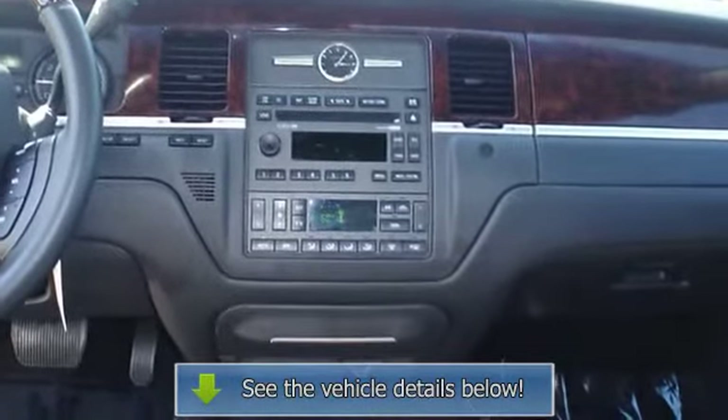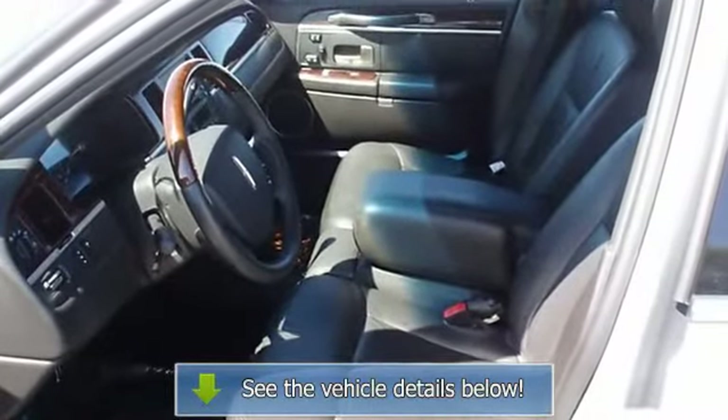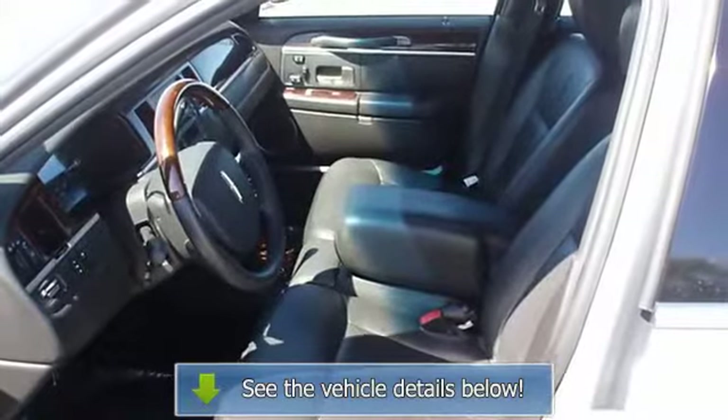The 2011 Lincoln Town Car, the perfect blend of daily driver and family hauler. View all our inventory. Automatic transmission.